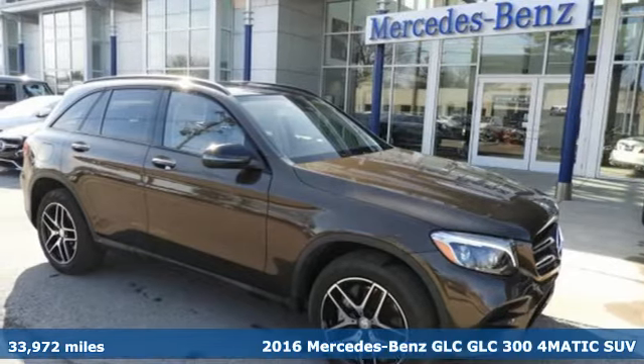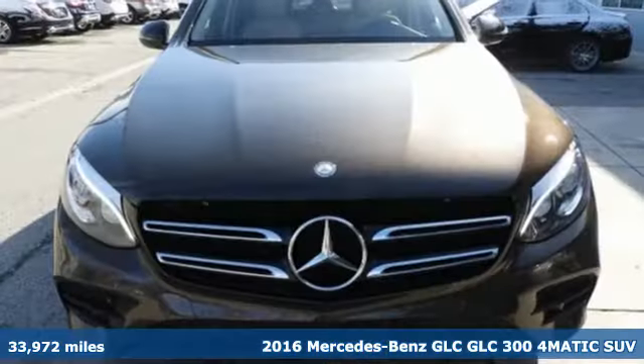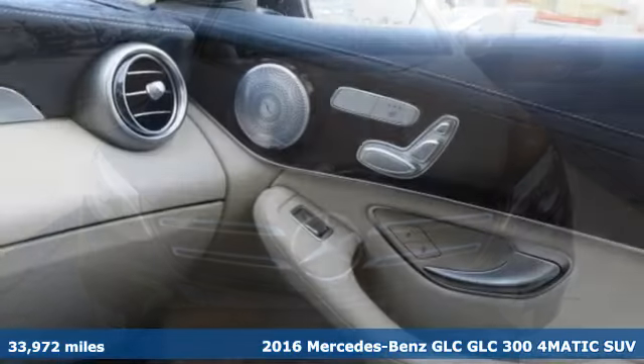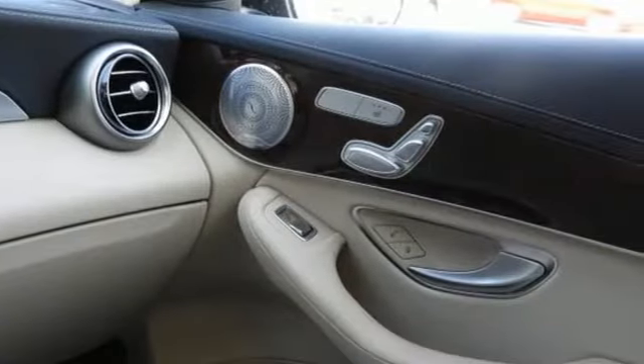It's a 2016 Mercedes-Benz GLC. Corners are traded in for curves. The GLC has emerged with a C-Class inspired cabin and sophistication.